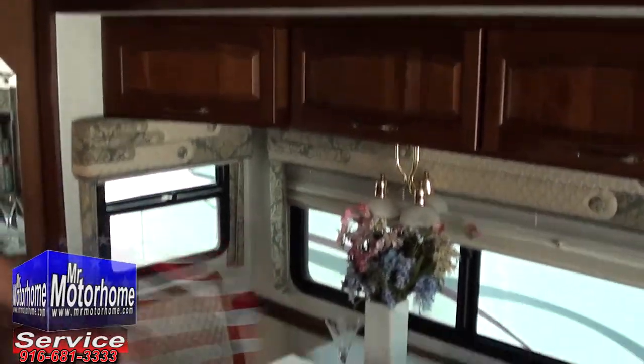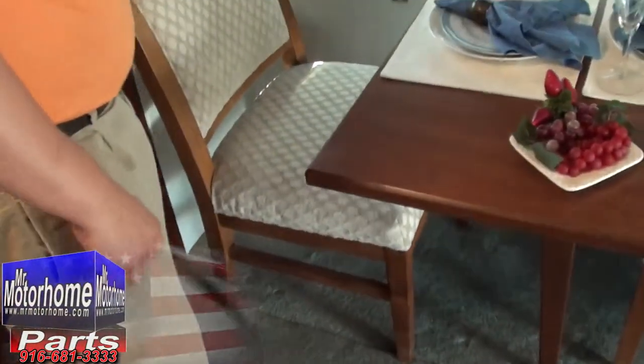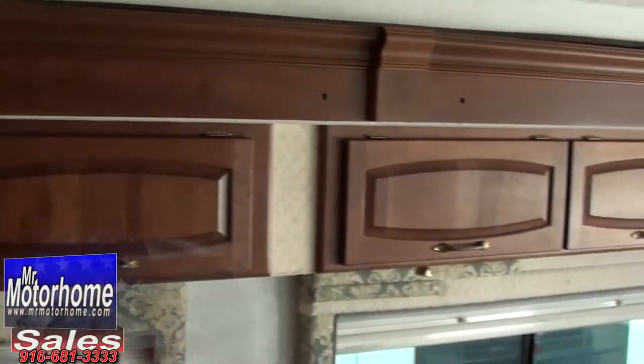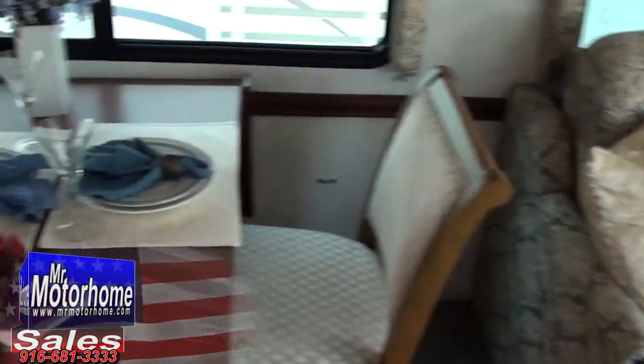You've got your nice freestanding dinette here where you can remove the tables. I love being able to take these tables and move them back — a lot of people appreciate that. And of course, you've got all the storage going all the way across. Real wood veneers on the top here for your slide, as opposed to fake ones. Huge windows all the way across.